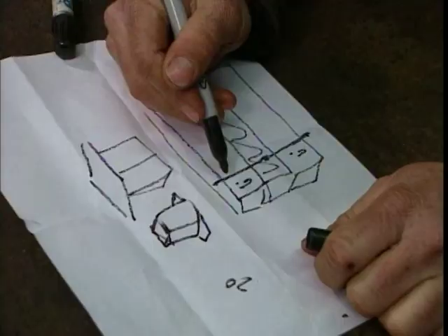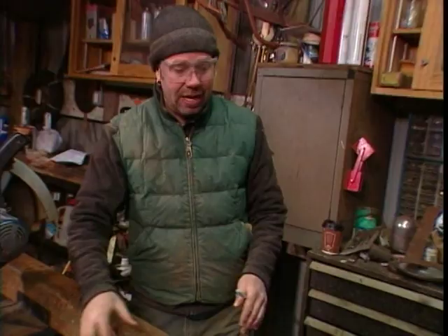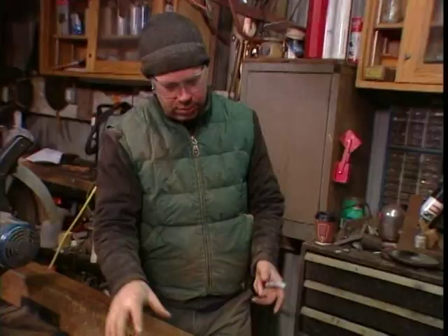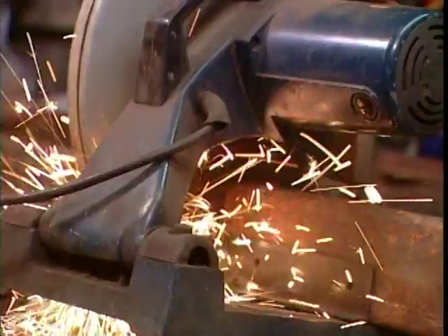The TV stand is not a complicated project — it's just an ultra-cool one. We're going to take this four-inch box channel, get our beams, and put them on each side. The metal's going to be the spacer with the wood on the outside. That will make it the right depth for our TV.